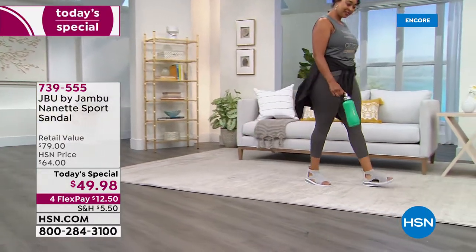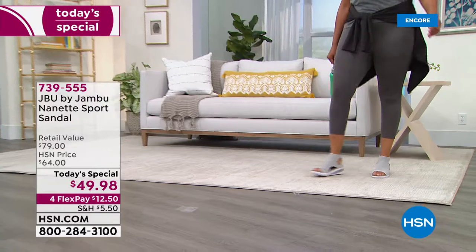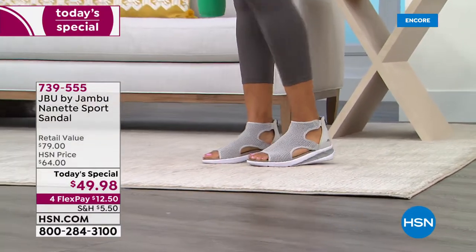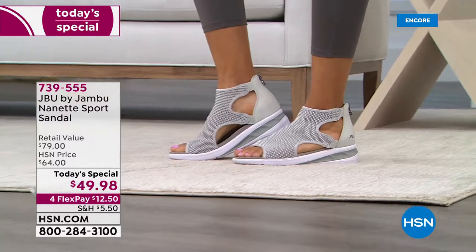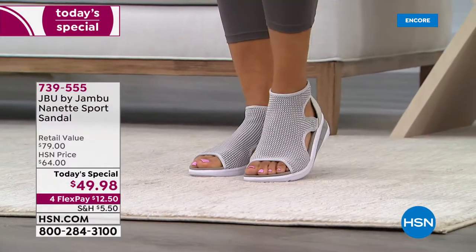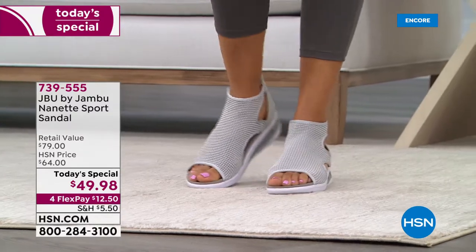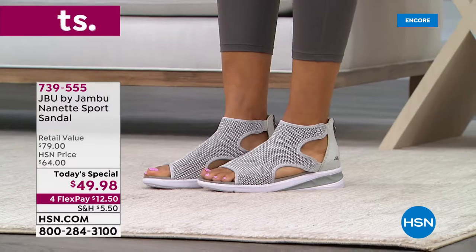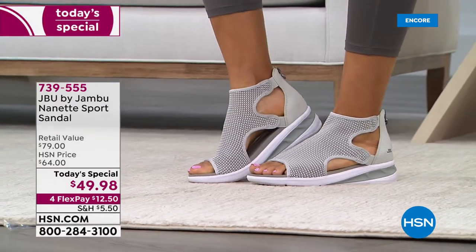No matter where you find yourself this summer, we want you to find yourself loving the way you look and feel. This sporty sandal from Jambu is going to be your favorite for the summer. Whether it's a cute look like Kenya in her sporty leggings and a workout top, you can pull this off with a skirt, shorts, jeans, or a dress.